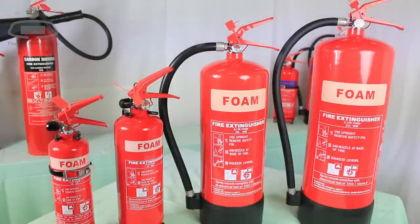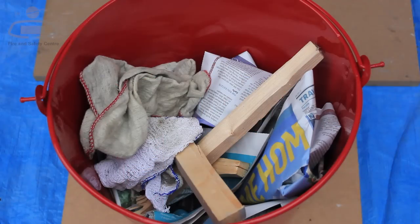AFFF extinguishers contain a mixture of foam suppressant and water and can be used on class A fires involving combustible solids like wood and paper.